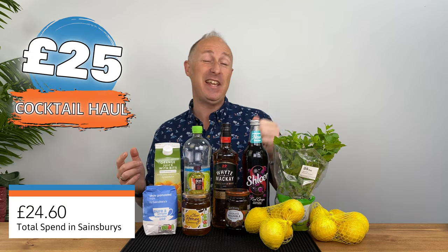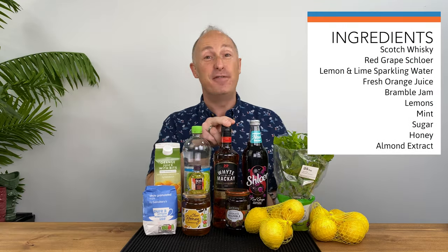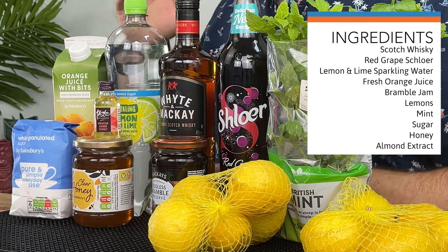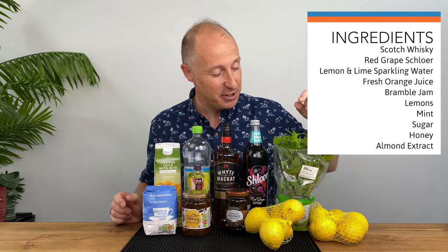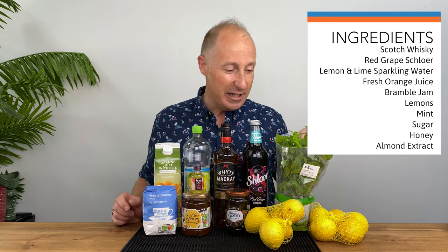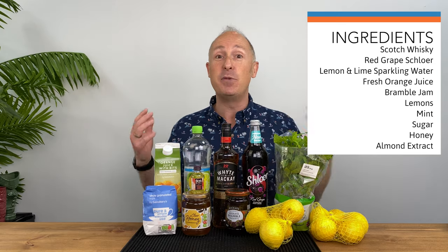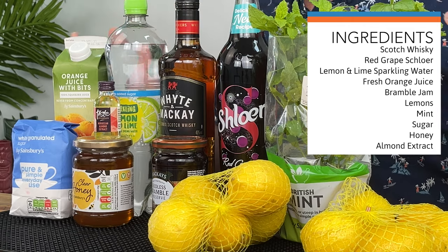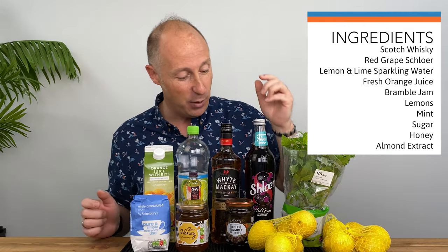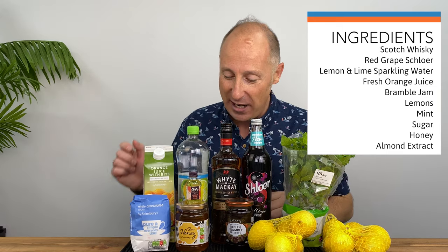So this week's haul — what did I spend? I spent £24.60 in total. I managed to pick up this Scotch whiskey, an absolute bargain for 12 pounds. Then I got lots of random odds and sods to go with it. Down the fruit aisle I picked up some lemons — two nets of lemons — and some fresh mint. I couldn't get little bags of mint so I had to get a mint plant, so you could have gone cheaper there. I've got some bramble jelly — brambles, blackberries — and blackberry and whiskey goes very well together. The dark, softer red fruits go really well, hence the Schloer there as well — it's the red grape Schloer.